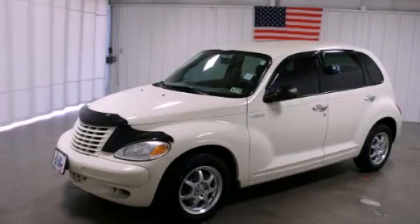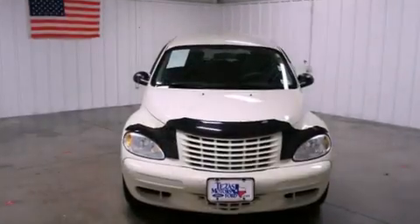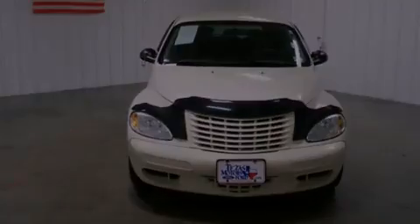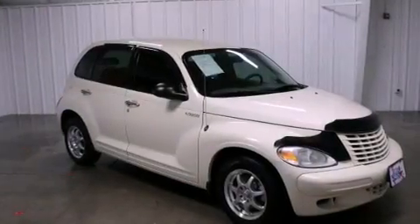This is a 2005 Chrysler PT Cruiser — personality on wheels. It features a 2.4-liter four-cylinder engine and a four-speed automatic transmission.